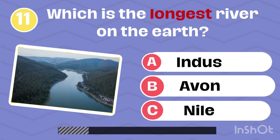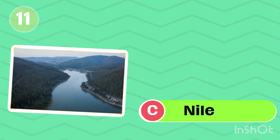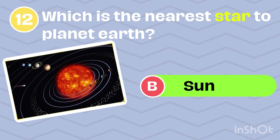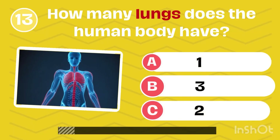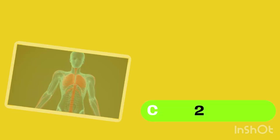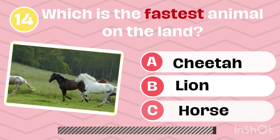Which is the longest river on the earth? Nile. Which is the nearest star to planet earth? Sun. How many lungs does the human body have? Two. Which is the fastest animal on land? Cheetah.